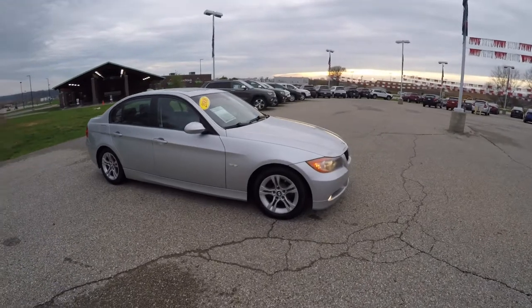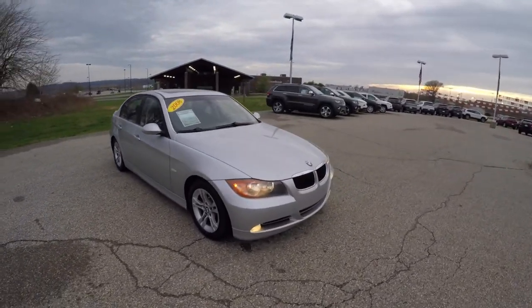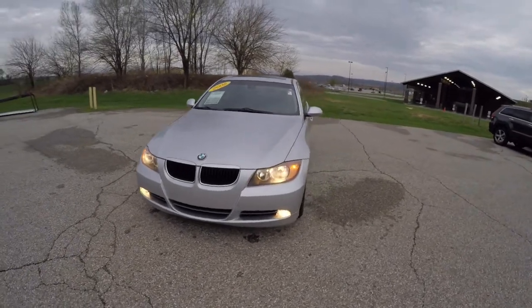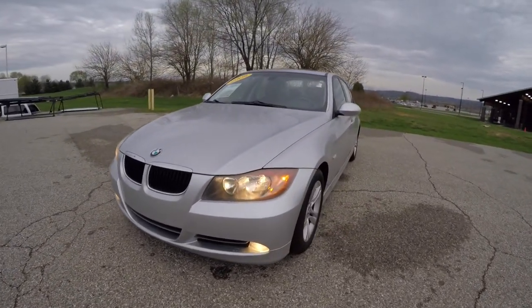That concludes our quick walk around look at this 2008 BMW 328i. If you have any questions or would like to see this vehicle, please contact our showroom — our friendly sales staff will be more than happy to answer any questions you may have. As always, thanks for watching.